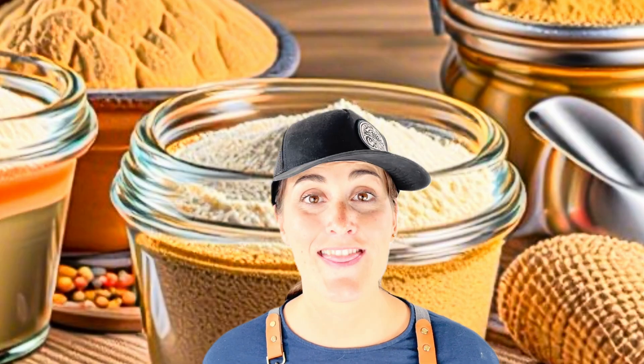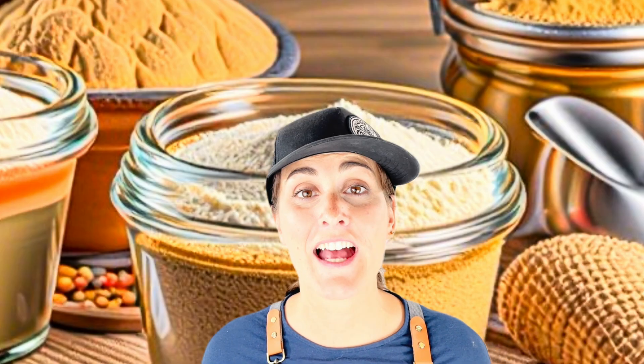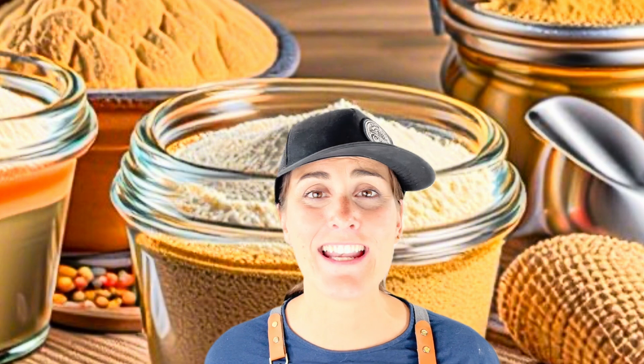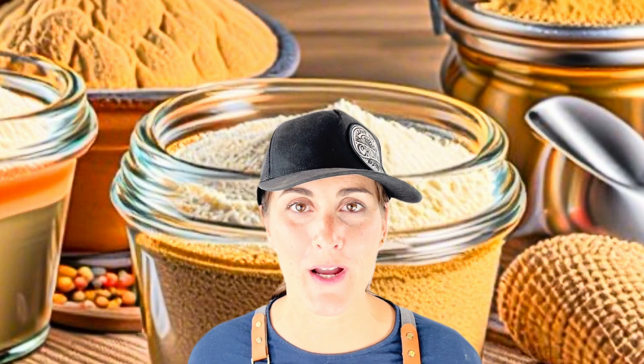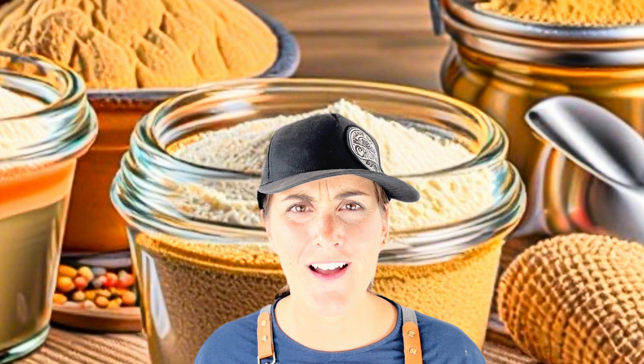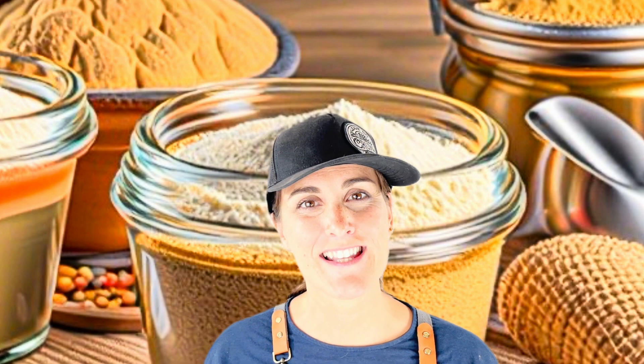They may be small, but they're the real heroes of our delicious bread. And that's the science of yeast — tiny living things that eat sugar and burp out air bubbles to make our bread rise. Pretty cool, huh? Thanks for joining us on the science of yeast!